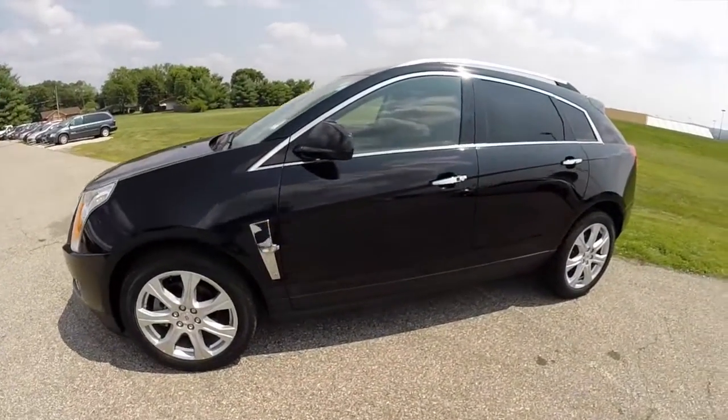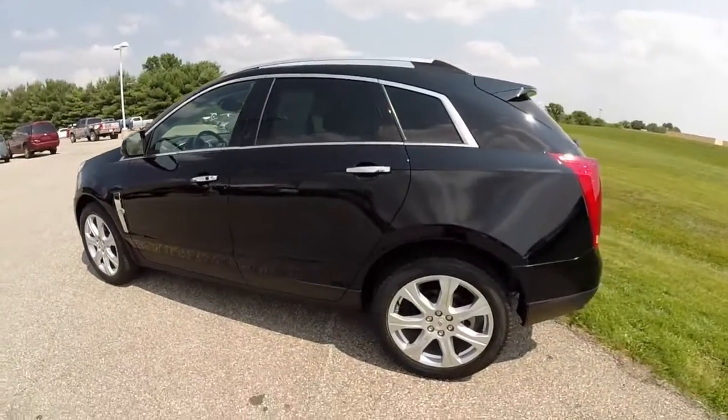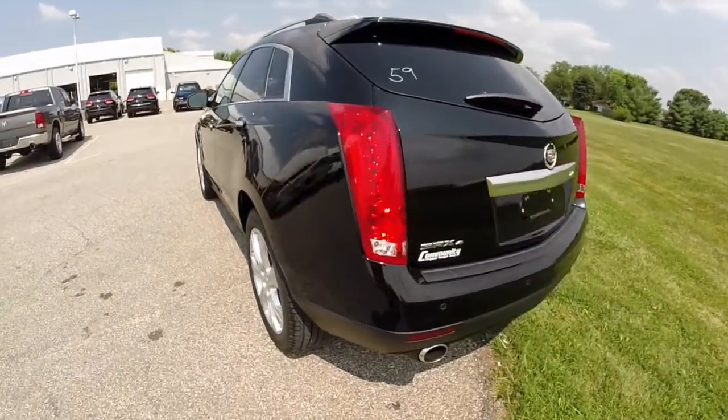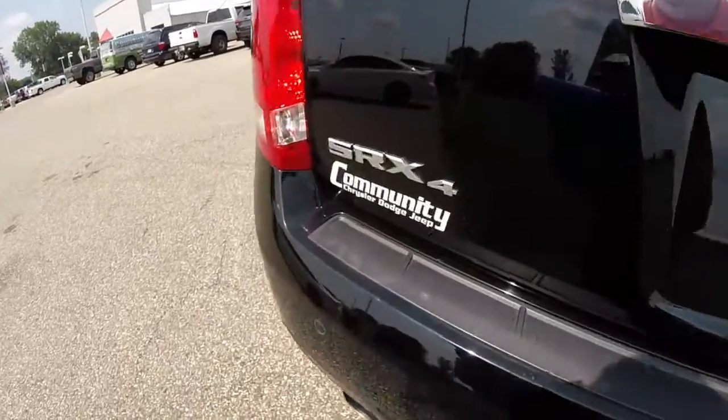This vehicle is painted in Black Raven. It has the ebony with titanium leather. This vehicle is powered by a 3-liter V6 engine with a 6-speed automatic transmission. It is an all-wheel drive vehicle.